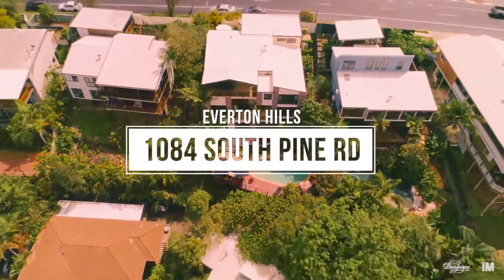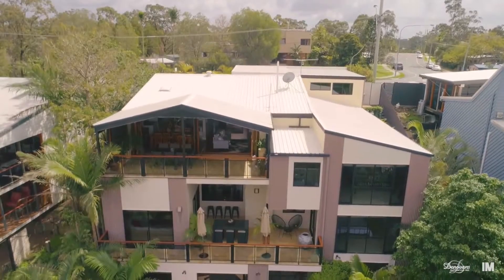And again, that was after multiple offers were obtained on the property as well. One property that is on the market at the moment that I highly recommend having a look at is 1084 South Pine Road, Everton Hills. Magnificent property, one of a kind, three level, dual living potential, city views, district views.